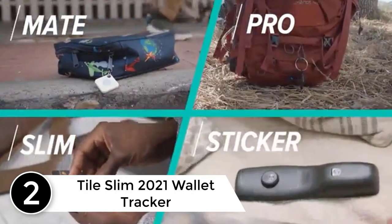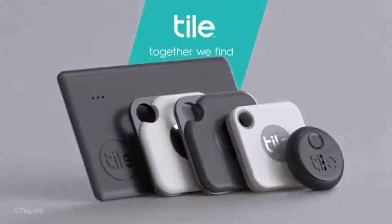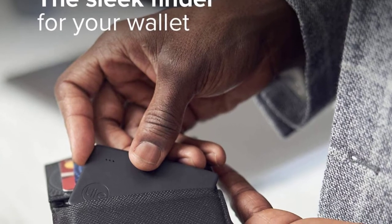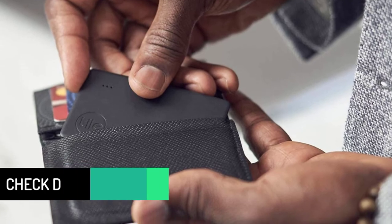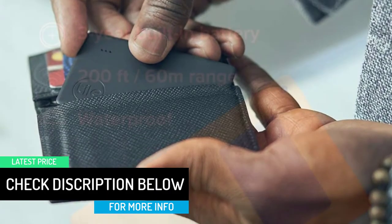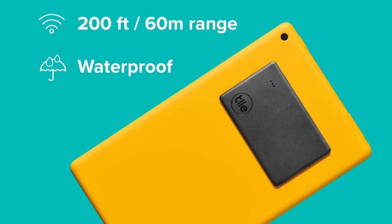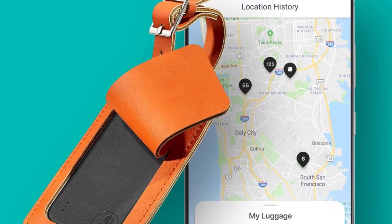At number two, the Tile Slim 2021 Wallet Tracker. Tile has come up with this amazing slim wallet tracker for the 2021 generation. It is ultra thin, very small, and ultra light, and fits right into your wallet just as a credit card would. You can also attach it to objects such as your passport and keys, and never fear losing them. The tracker is Bluetooth enabled and beeps when you can't find the item. It also works the other way — you can use the Tile to make your phone ring even if it's on silent.